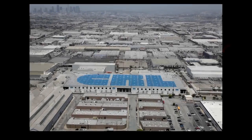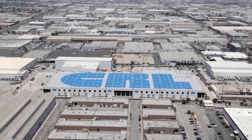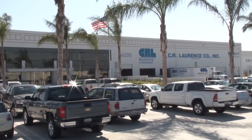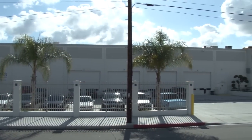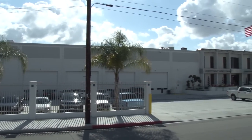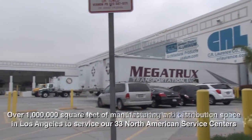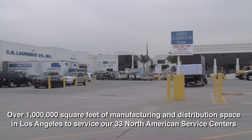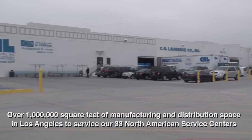C.R. Lawrence just opened our new 55th Street manufacturing headquarters in July of 2011. This 330,000 square foot facility on an 11-acre site has doubled our manufacturing capacity. This is in addition to our 270,000 square foot manufacturing plant on 38th Street, our U.S. Aluminum West Coast plant, and our corporate headquarters here in Los Angeles. This gives C.R. Lawrence Company over 1 million square feet of manufacturing and distribution, just here in L.A., to support our 38 service centers worldwide.